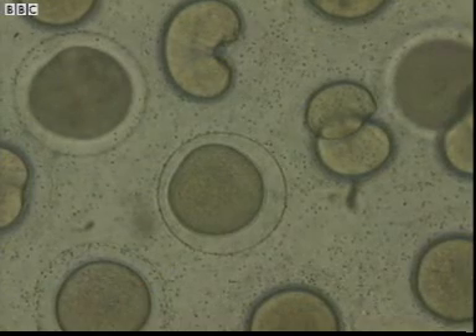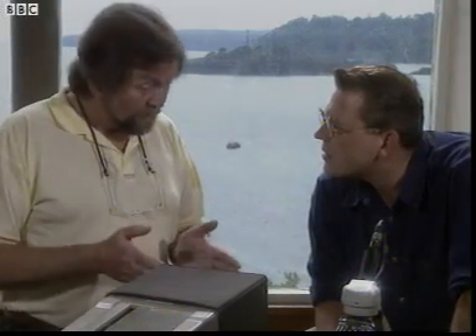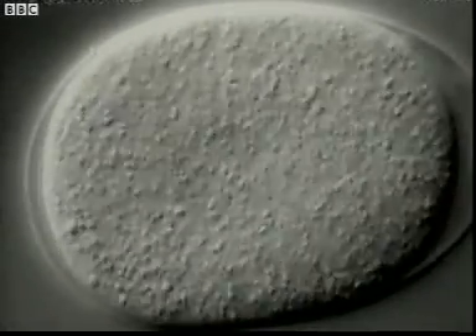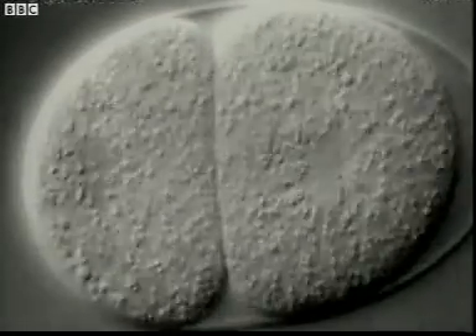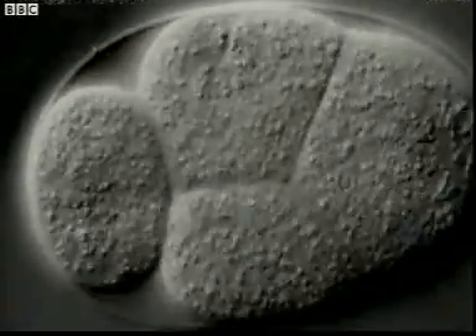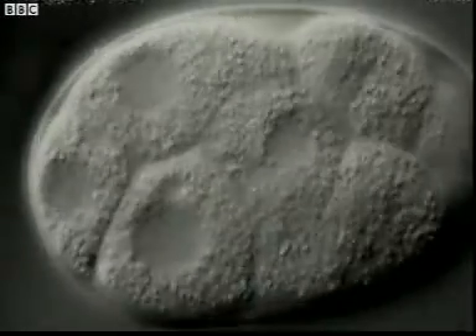That cell will now divide in about half an hour — sometimes maybe an hour — into two. And then the two will divide into four, four into eight, and so on. The urchin grows like many other multi-celled animals and plants. Each cell in them divides into two new cells, and these cells each divide into two new cells, and so on and so on, until you have literally thousands and millions and billions of new cells.